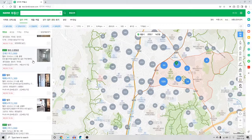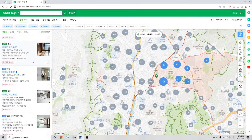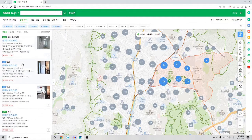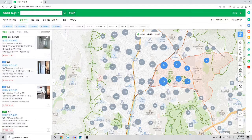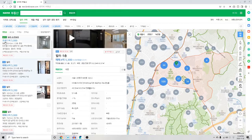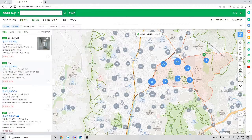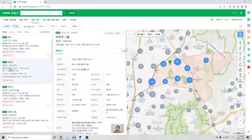When Naver has loaded the properties in the area, you'll see a variety of different prices. Let's focus on the main three categories. The first one is maemae, or the purchase price. The second is jeonse, or the year lease price. And then you have wolse, which is the monthly rental price — and I'm going to break this down a little bit more.